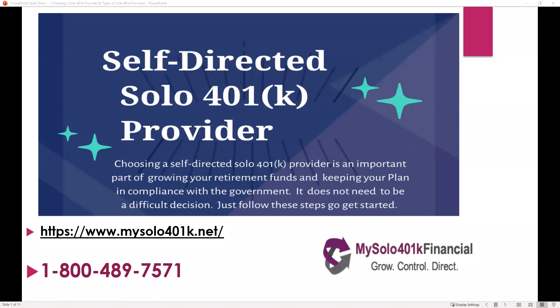Choosing a self-directed solo 401k provider is an important part of growing your retirement funds and keeping your plan in compliance with the government. It does not need to be a difficult decision. The steps on these slides will give you a methodical and organized framework to make that important decision.